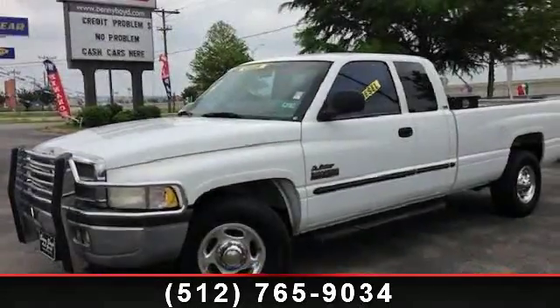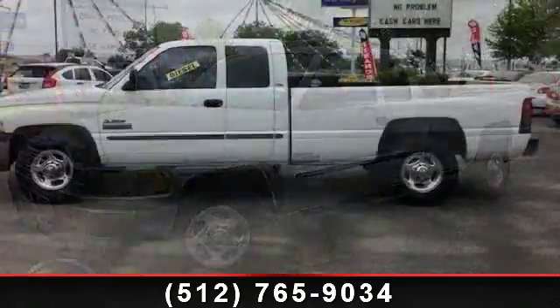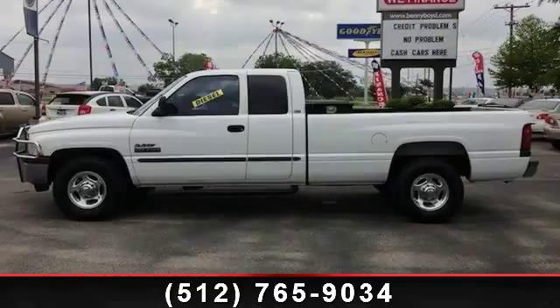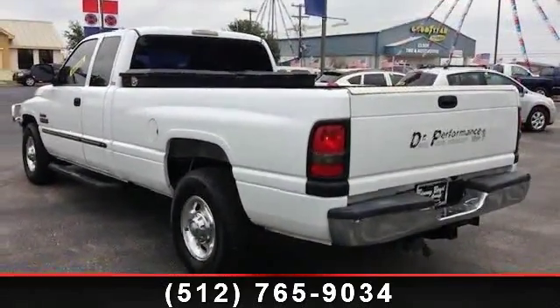Presenting the 2001 Dodge Ram 2500. If you are looking for a first-rate auto, this one could be yours today. This vehicle comes with a reliable six-cylinder engine, connected to a smooth shifting automatic transmission.